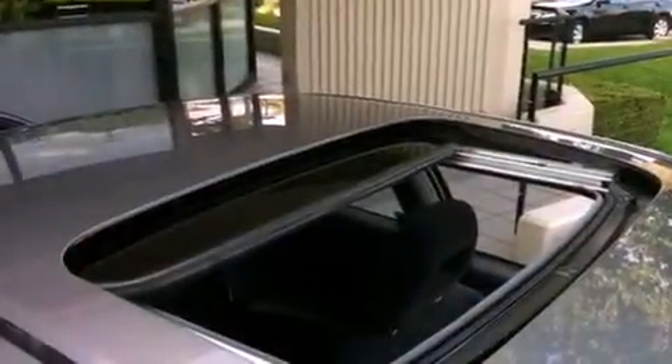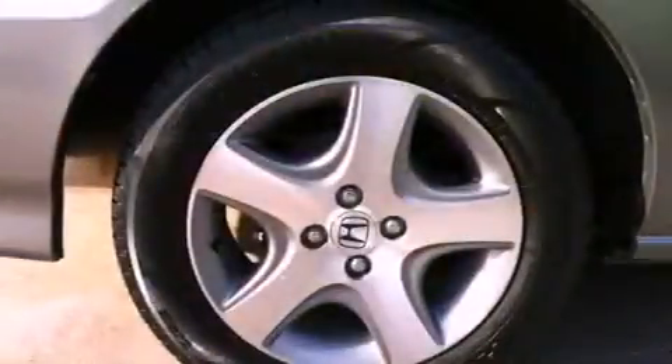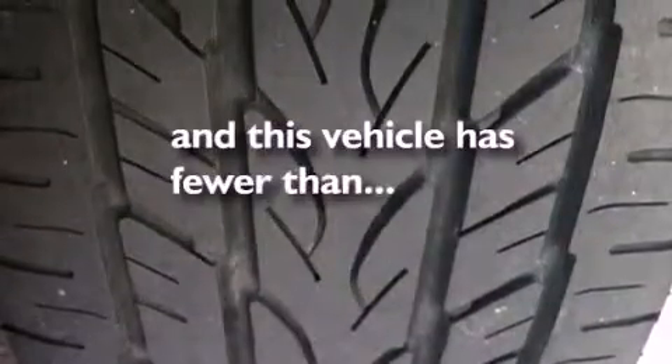All of the following features are included: a power moonroof, a passenger seat walk-in feature with memory settings, cruise control, a CD player, tinted glass, fold-down rear seats, a rear window defroster, and a keyless entry system. This vehicle has fewer than 69,000 miles on the odometer.